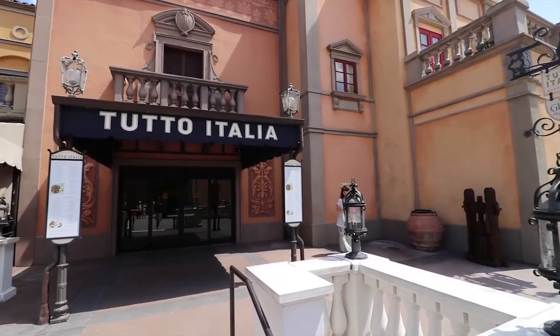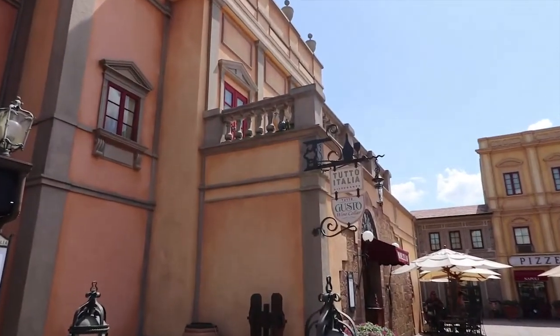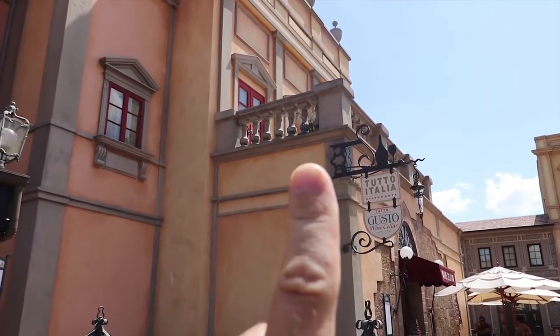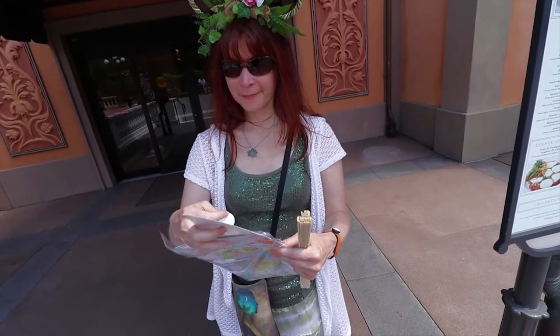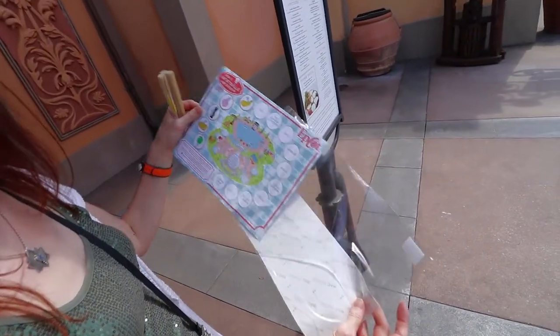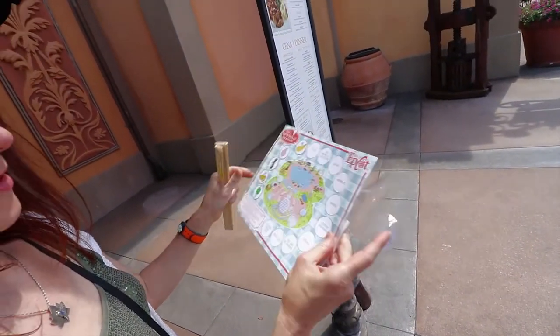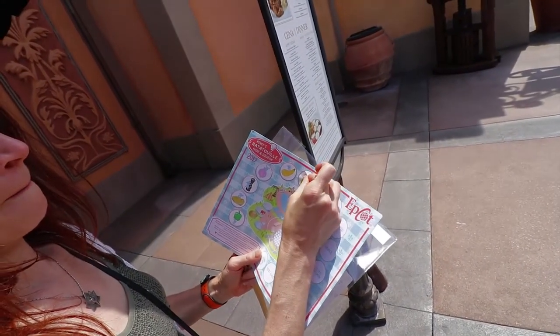We're in Italy, right next to the restaurant, right up in the corner — there's Remy, we found him! That puts us at 6 of 15, close to but not quite halfway.